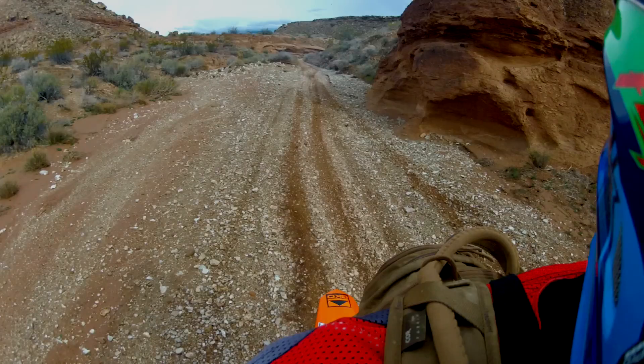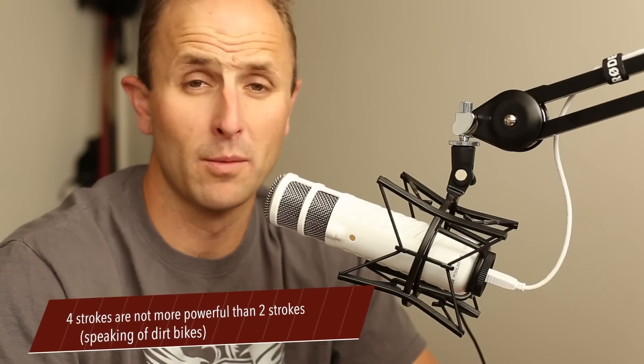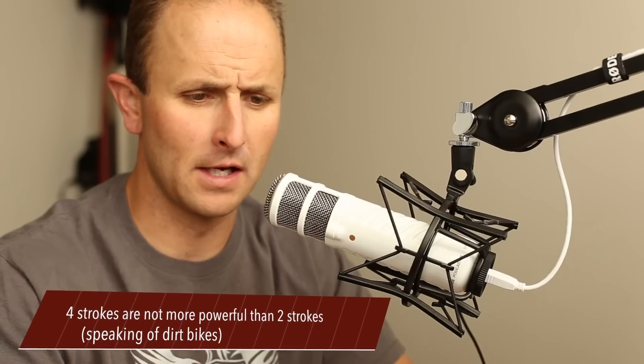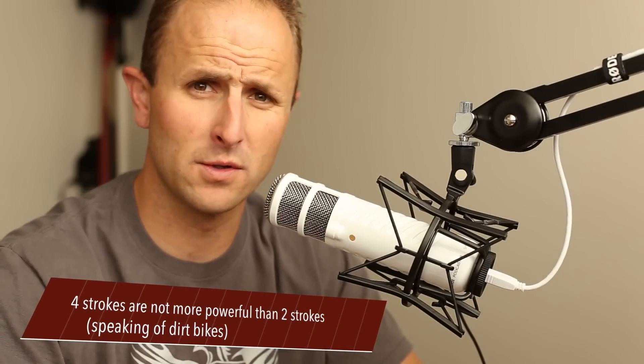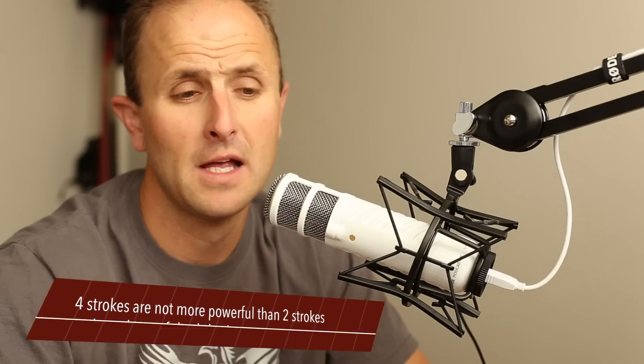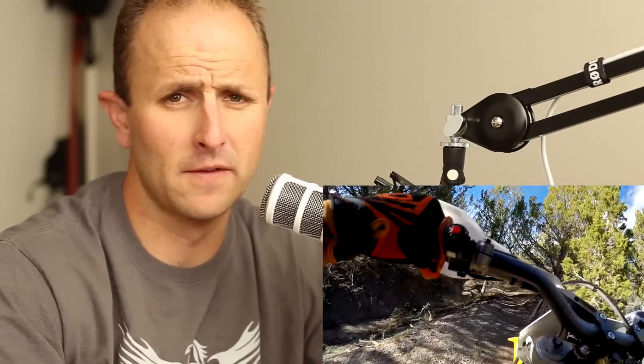We're going to start with myth number one: that four-strokes are somehow more powerful. Let's test this theory — take a 250 four-stroke, put it up against a 250 two-stroke, and have a drag race. My 250 four-stroke can beat your 250 two-stroke? Let's face it: two-strokes put out more power. They fire every time the piston comes to the top of the cylinder.